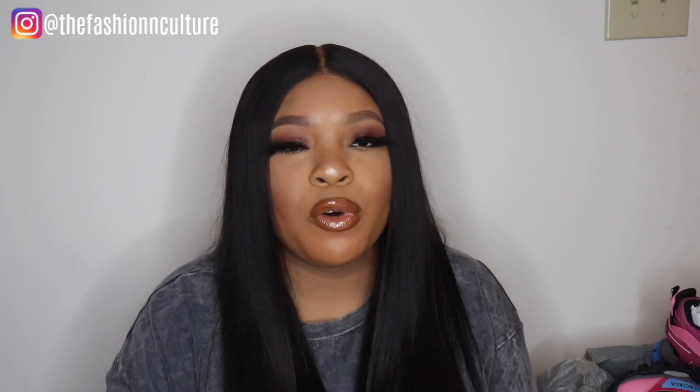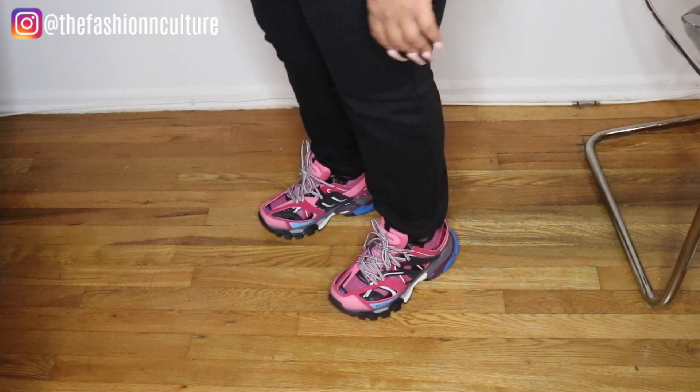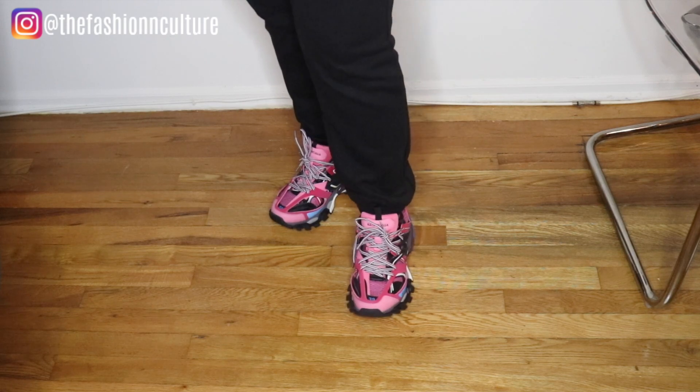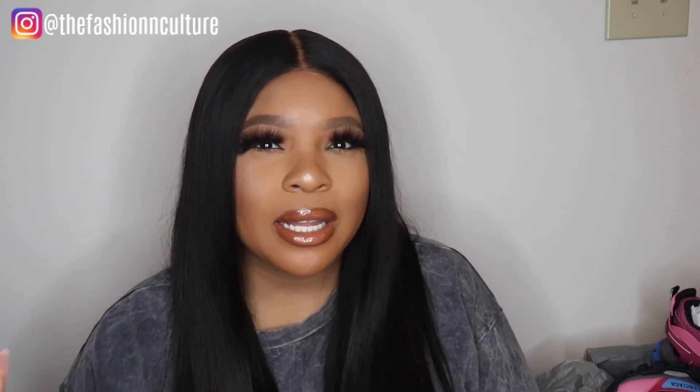I'm going to insert a little clip of me trying them on. I tried these on already and they are very comfortable. They are bulky and a little heavy, but they're not super uncomfortable — I don't feel like I'm dragging my feet at all. I haven't worn them outside yet but they're very comfortable, and even though they do look big, your feet still appear small in the same sense.